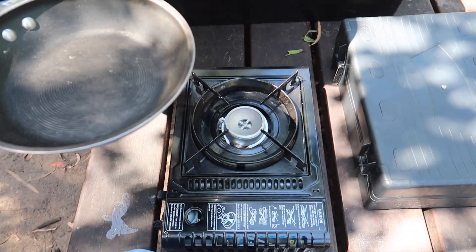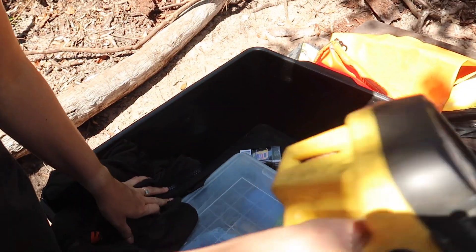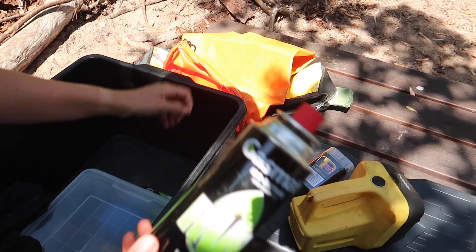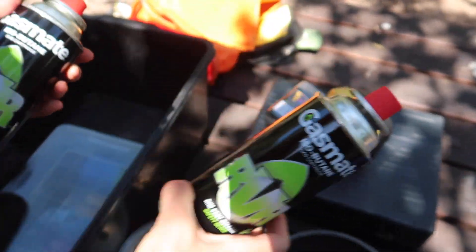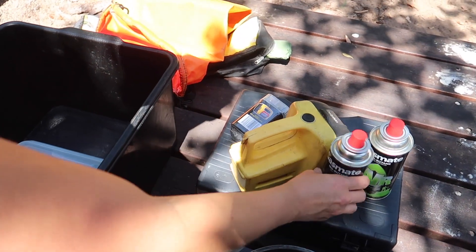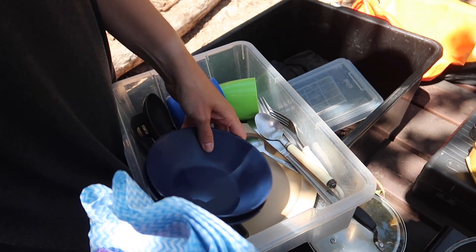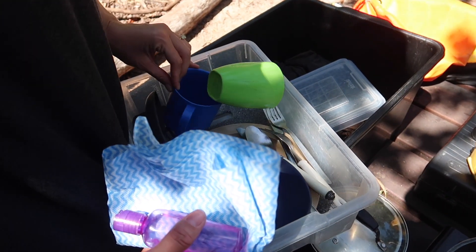There's also a portable stove, a pot and a pan, a big flashlight, an extra battery, fuel for the stove with extra canisters, and this kit here with bowls, plates, utensils, and cups.